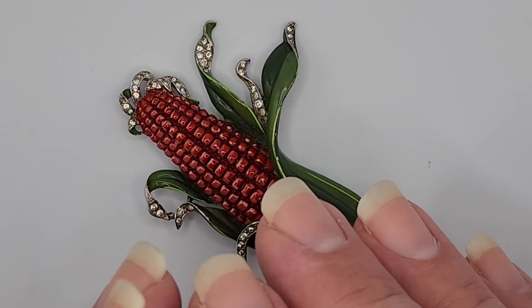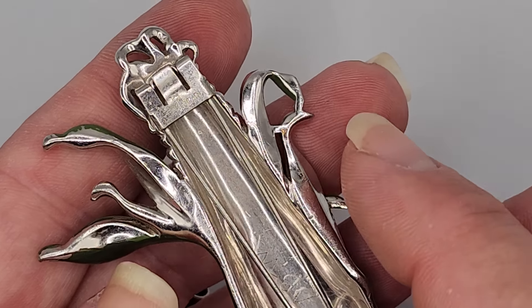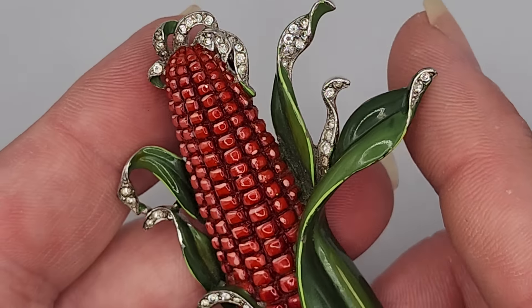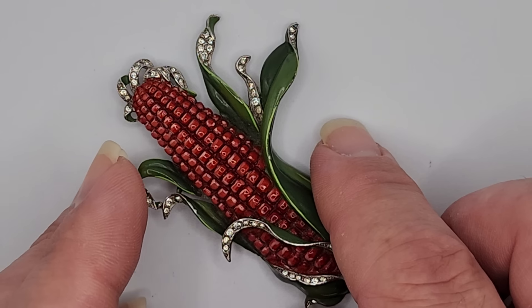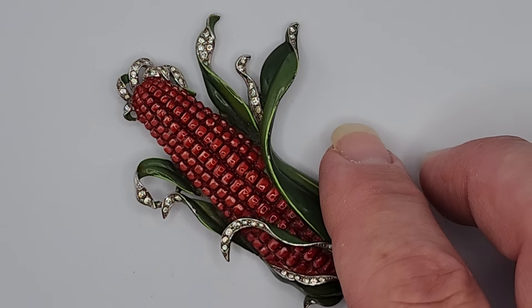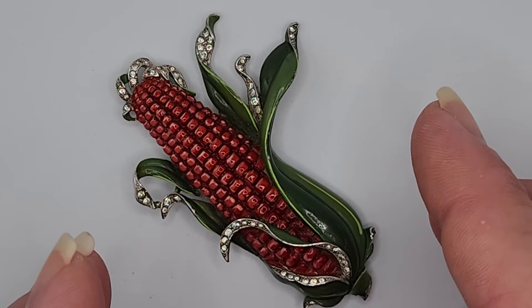Today's video is about Trafari jewelry and it's a continuation from my video the other day. Yesterday I did a video on affordable Trafari that you can readily and easily find. Today's video is a step up from that — this is the Trafari that is more difficult to find and slightly more valuable.